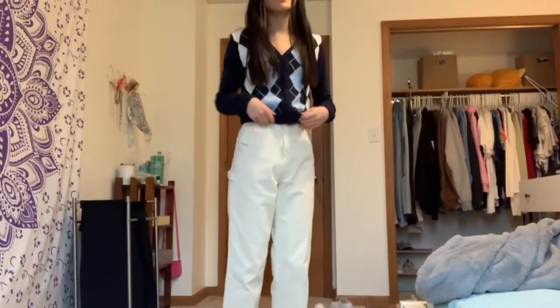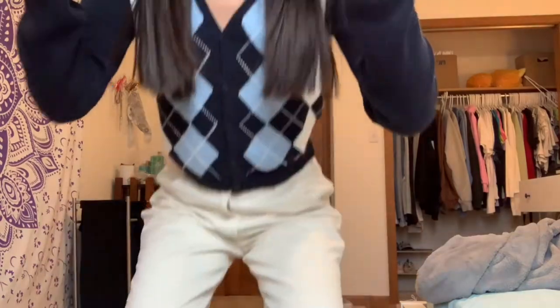For the third outfit I literally nailed it — I had everything, even the Brandy headband. Pretty sure everything she has is from Brandy and so is my stuff. I'd give this a 10 out of 10 for recreating it, and a 9 out of 10 for wearing it. I really like it and I think I've worn this before. It kind of gives me grandma vibes with the pants but also Emma Chamberlain vibes, and I do like it, so that's why I'm giving it a 9.